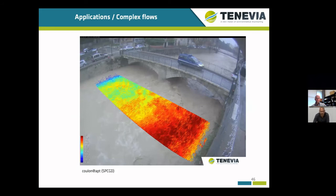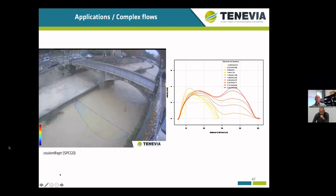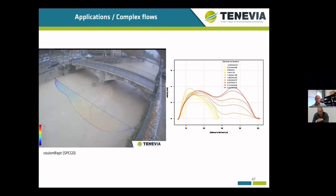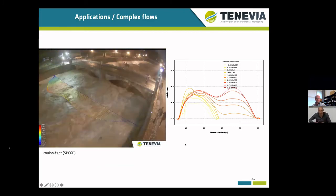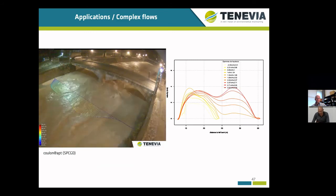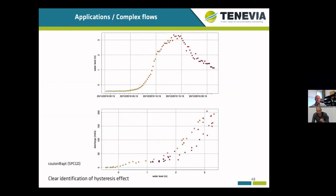The next example highlights a flood on a composite section, which is also characterized by an important view from the bridge. Image velocimetry enables measurement over the entire section. You can see on the right figure the evolution of the stream rise profile with variations of the water level. When you plot discharge over water levels, it is also very interesting — we were able to clearly identify a hysteresis effect, which is quite consistent with the observed hydraulic behavior.